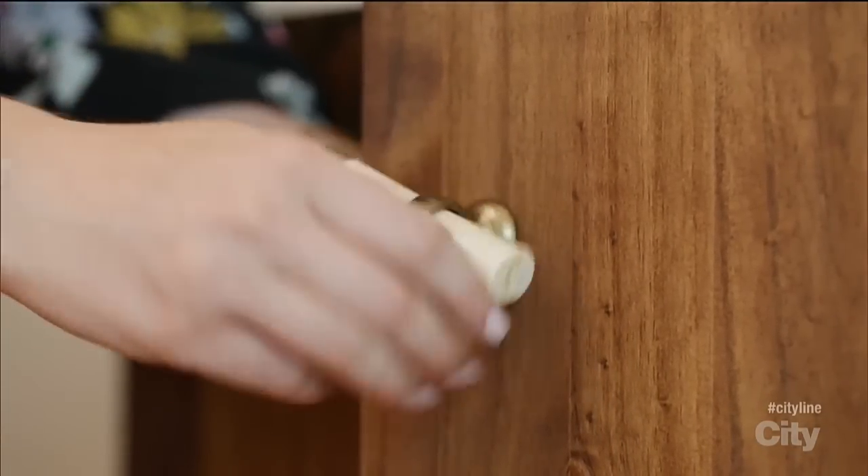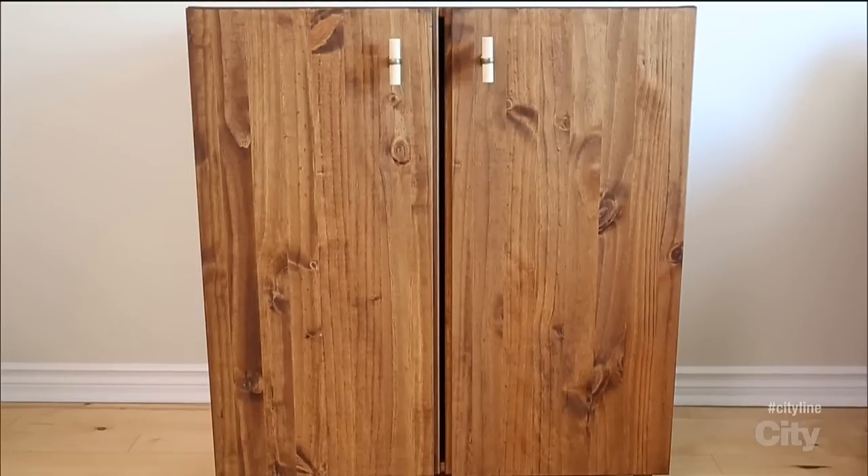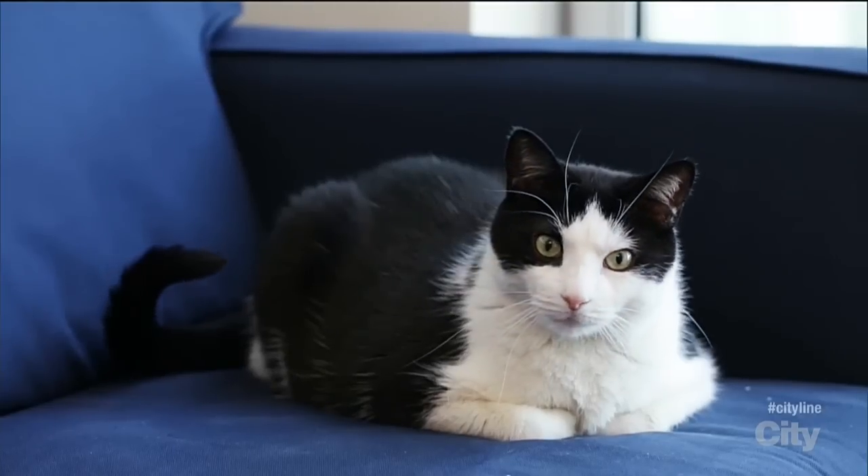I'm also adding these amazing knobs from Anthropologie to the front for a pop of decor. This whole hack cost just $173. And now for the finishing touches.